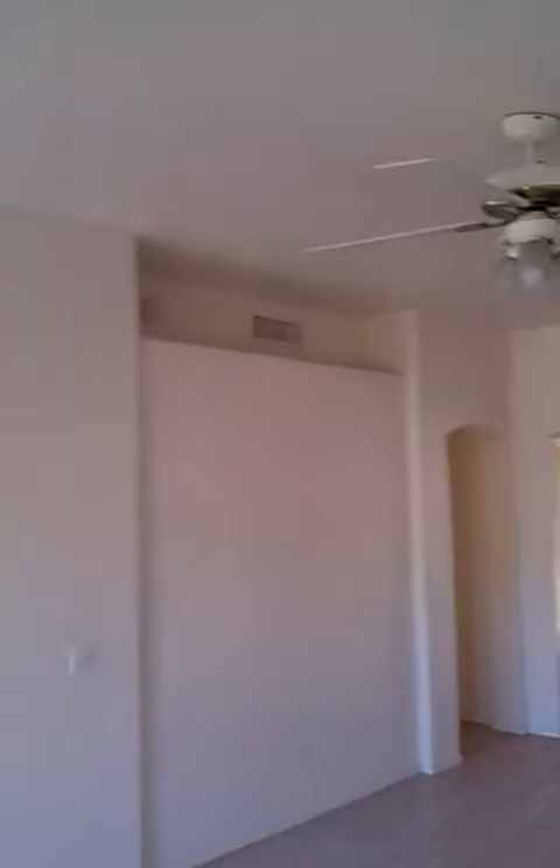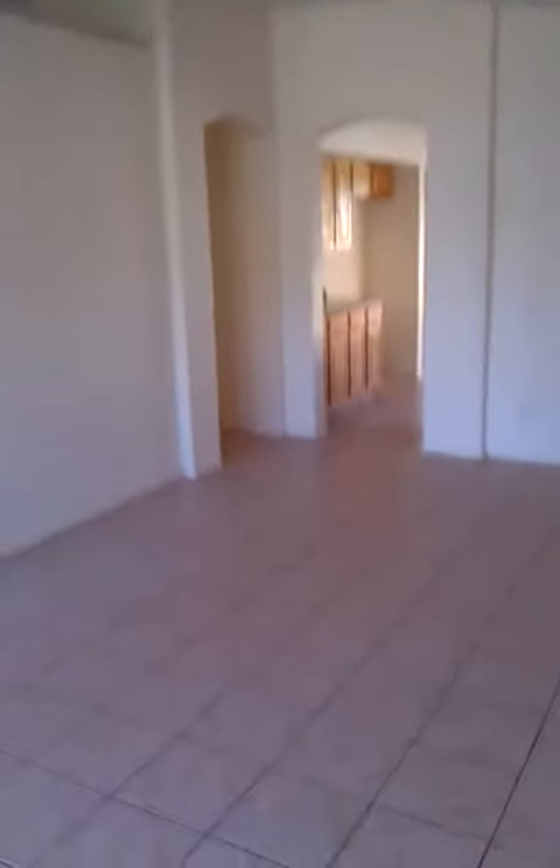And as you come back into the living area, back into the corner here, there's the front door where we came in, and you see your nook shelving across the top there. Tile throughout here.